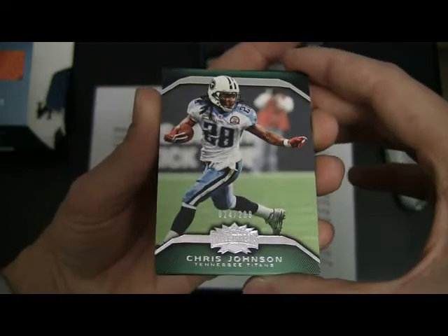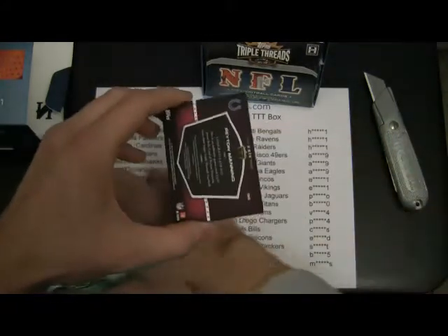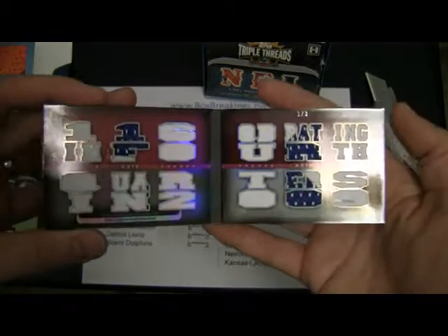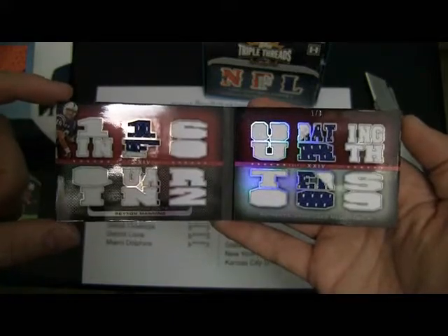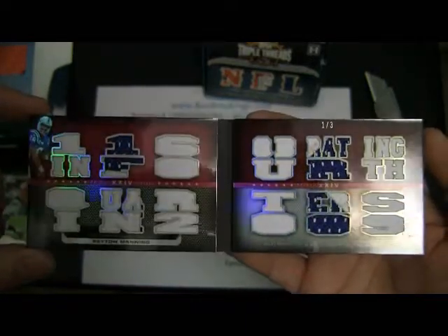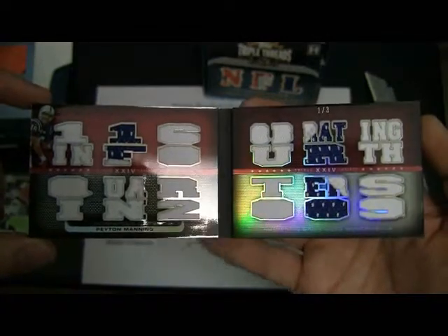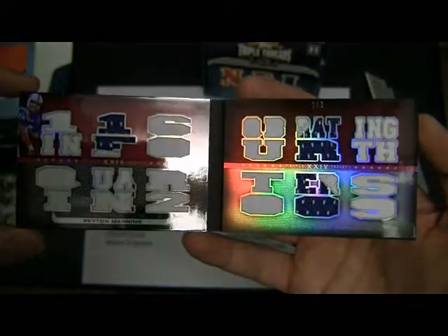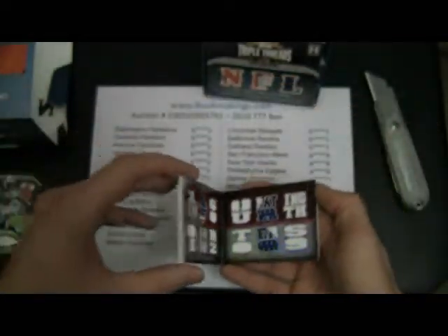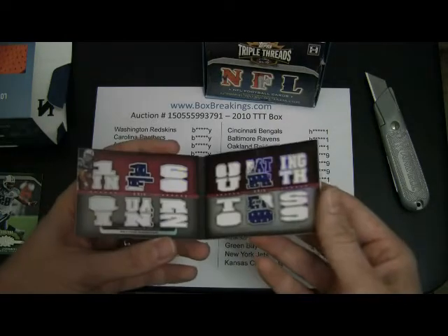So first we'll check this one out — Chris Johnson, Titans, out of $2.99. Titans will go to B-Zero. And now we will check out this book — it is a Peyton Manning, a one-of-three. It's a pretty nice Colts book. Looks like quite a few pieces of jersey, two colors. You can see the number there — one of three. That's a really nice looking card. Colts is owned by B-Y, so that person will get that nice book.